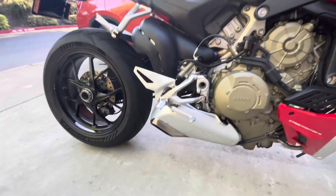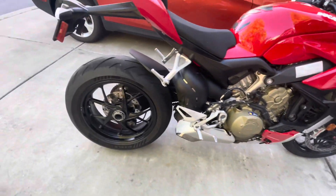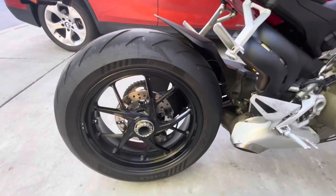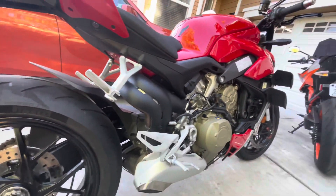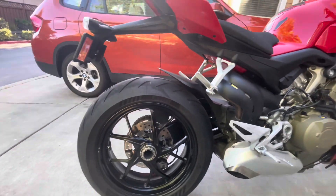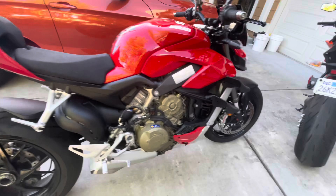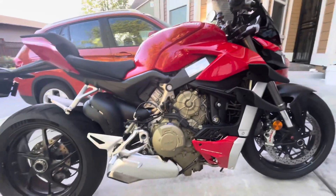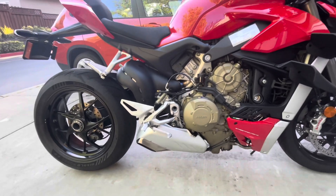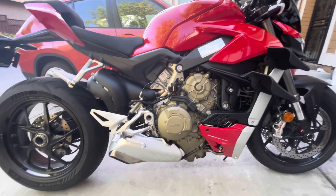I love the single rear wheel of the Ducati. Look at how big this rear tire is — it reminds me of the Batman bike, it's just huge, it really makes a statement. If I was to do an upgrade to this bike, I'd probably want to change the wheels from black to gold — the gold Marchesini wheels.